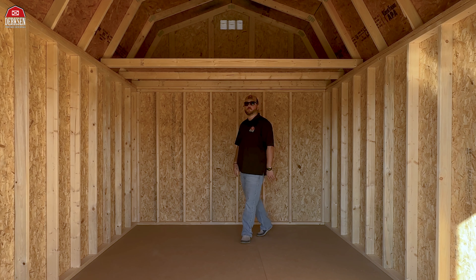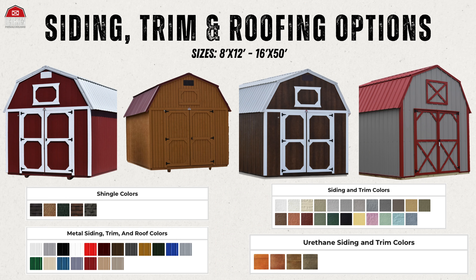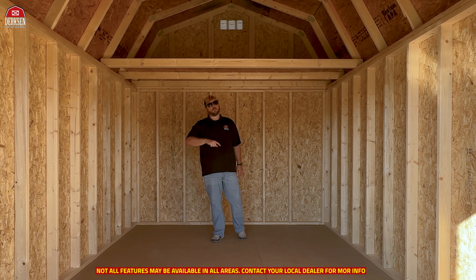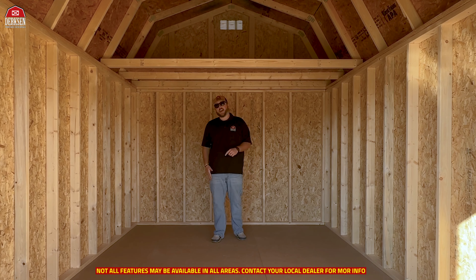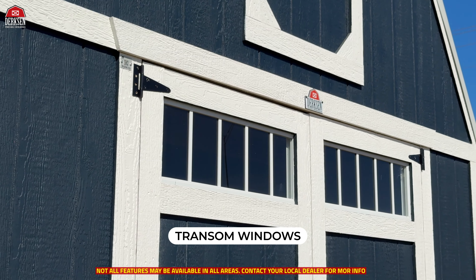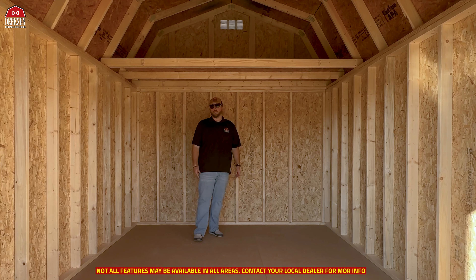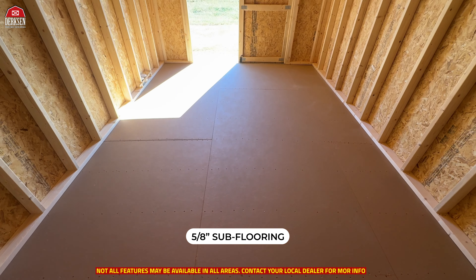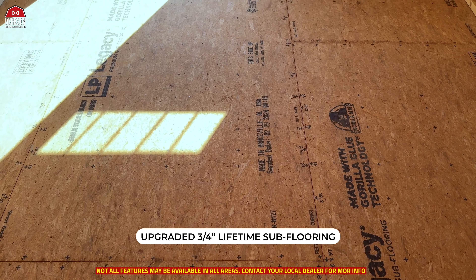Dirksen's Lofted Barns are completely customizable to fit your specific needs — from a variety of sizes, exterior colors, and finishes, to a number of upgrades. You can take your Lofted Barn to the next level with added windows like these transom windows, and the 72 inch double shop-built doors that provide natural lighting. Or maybe you want to upgrade the standard 5/8 sub-flooring to a 3/4 inch lifetime sub-flooring for increased durability and strength.